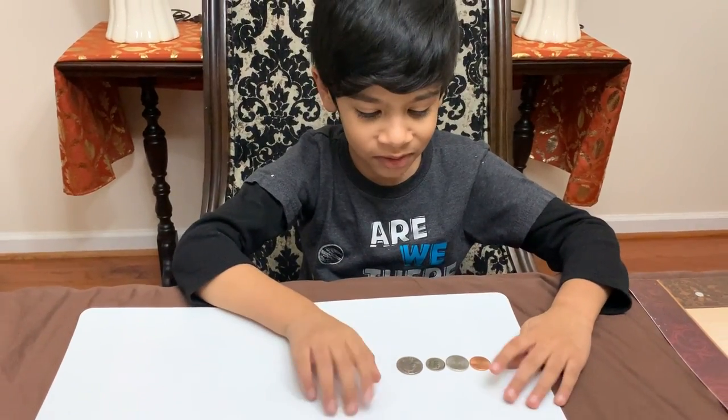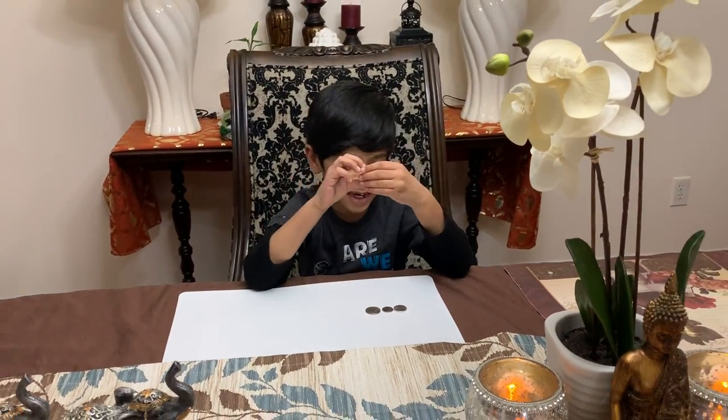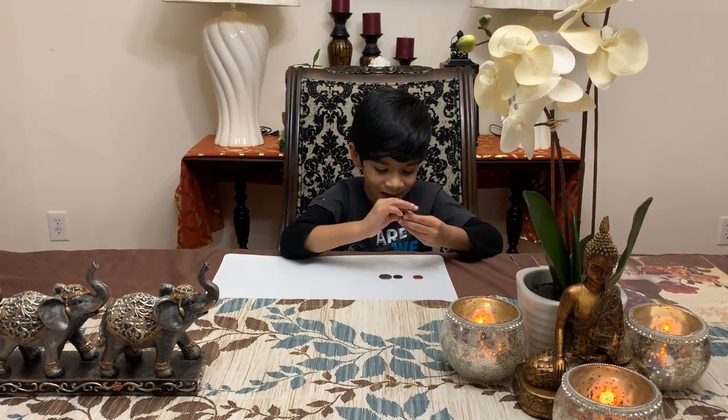Now I'm going to tell you the cents of this. What's a penny worth? One cent. And the nickel is five cents.